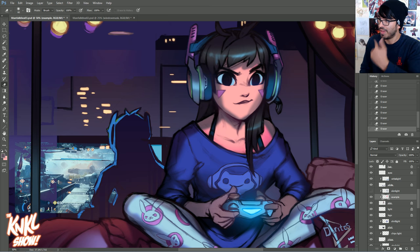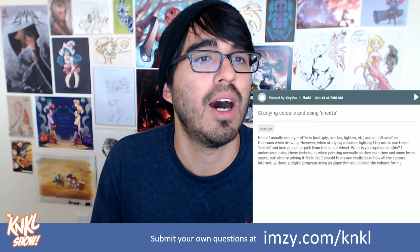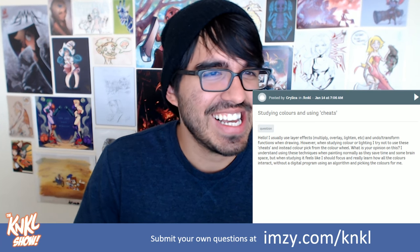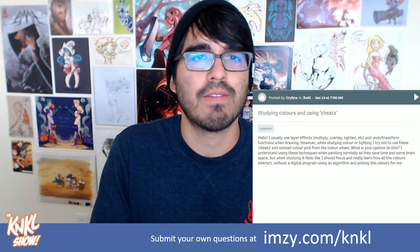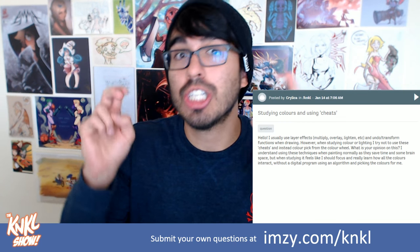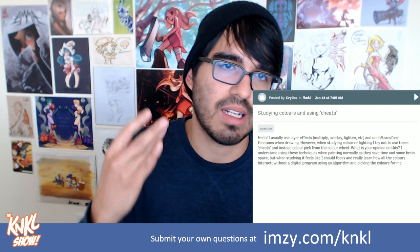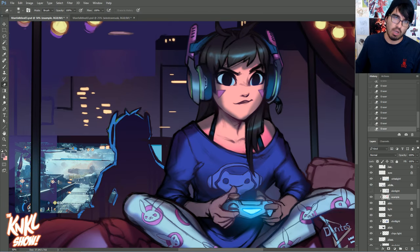This is a great segue into our question. Normally we take questions at the end of the show, but this one is very important and it goes with today's lesson. It's coming in from Krylica. Krylica is asking: I usually use layer effects — multiply, overlays, lighten — and transform functions when drawing. However, when studying color or lighting, I try not to use these cheats. Instead, I try to color pick from the color wheel. So basically they're asking: what's my opinion on using multiply layers, lighten layers, and all the fancy Photoshop layer effects versus actually learning what the actual color is?